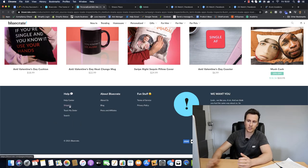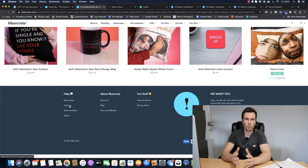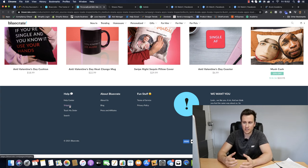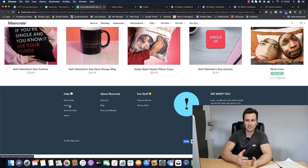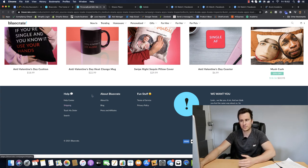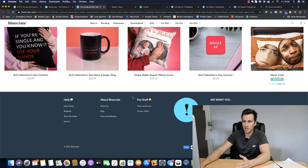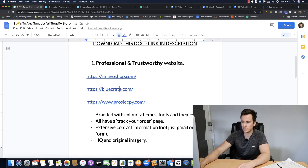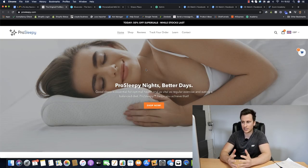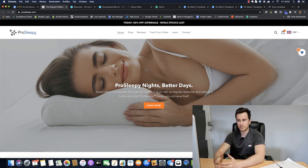They've got plenty of reviews to reinstate social proof and trustworthiness. In their footer they've got all the required information a customer wants to see - even if they're not consciously thinking about it. Many people won't be looking for a privacy policy page, but if it's not there something will trigger that thought. Subconsciously, if those elements aren't there, something in their brain will tell them something's not right about this site.